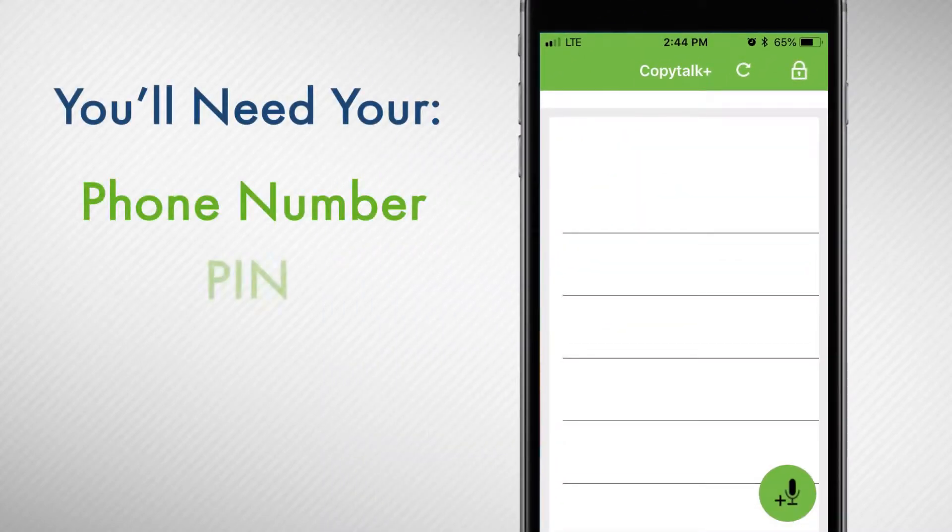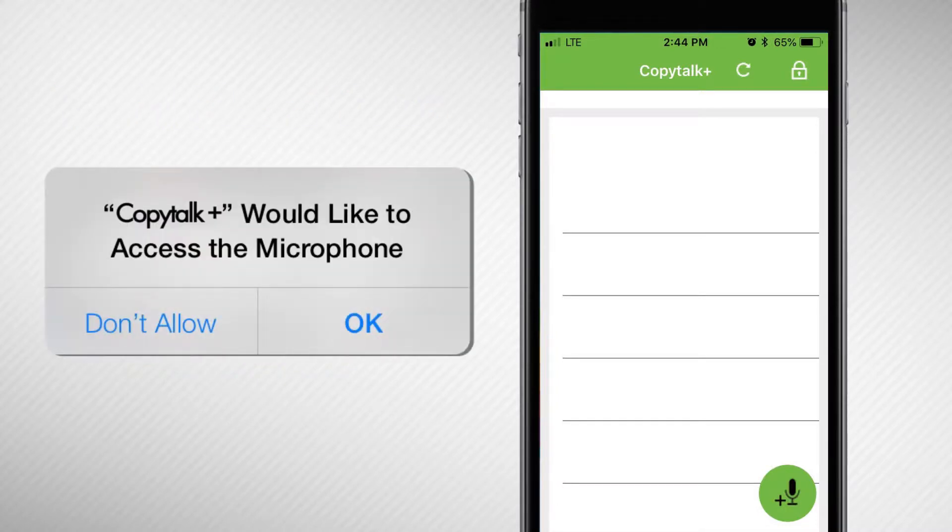When you're ready to begin, log in to the app using your phone number, PIN, and password. Please note that the first time you log in, the app may request permission to use your microphone, so it can record you dictating your notes.